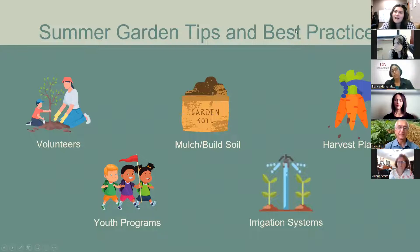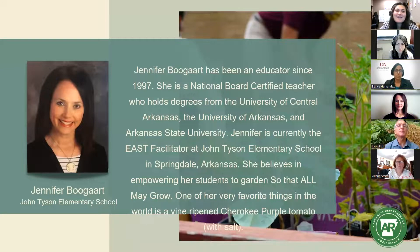Our first speaker is Jennifer Bogart, an educator at John Tyson Elementary in Springdale, Arkansas. Today she's going to talk about how you can rely on community support and volunteers to maintain your garden in the summer.